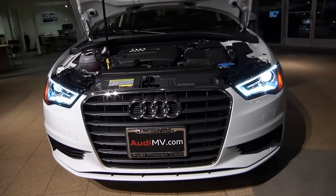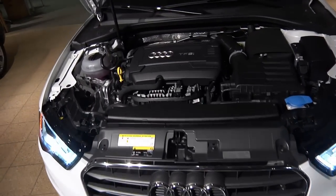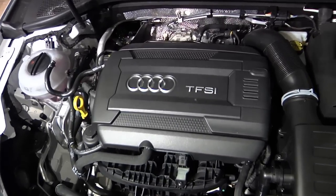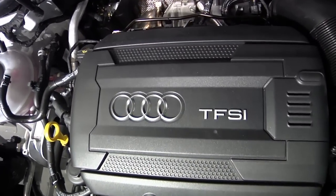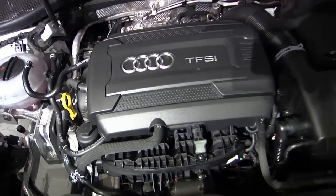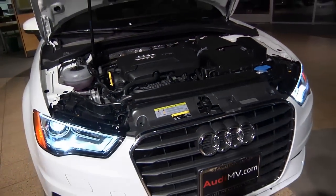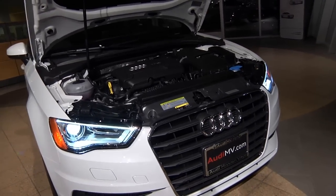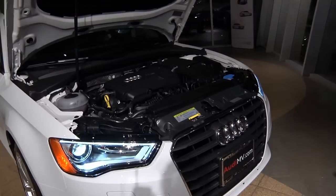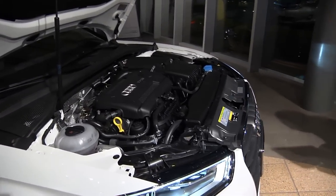The 2015 Audi A3 comes in two different engine options: either a 1.8T turbo which makes 170 horsepower, or a 2.0T turbo which makes 220 horsepower. Both engines are married to the Audi S-tronic direct shift gearbox, and the 2.0T comes with the quattro all-wheel drive system. The 1.8T is front-wheel drive.